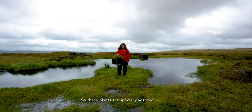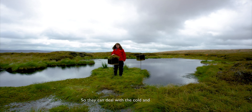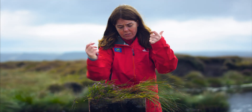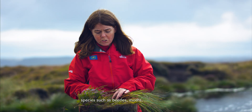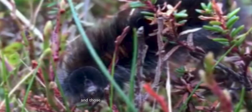These plants are specially adapted to thrive in this environment — they can deal with the cold, the wet, and the waterlogged conditions. And if you look in amongst these plants you find all sorts of different invertebrate species, such as beetles, moths, and caterpillars.